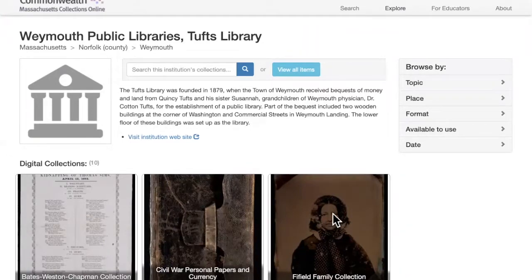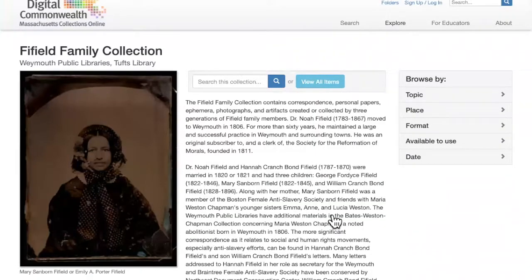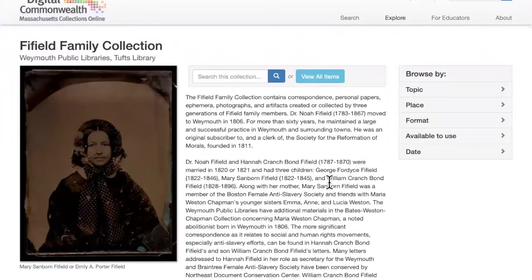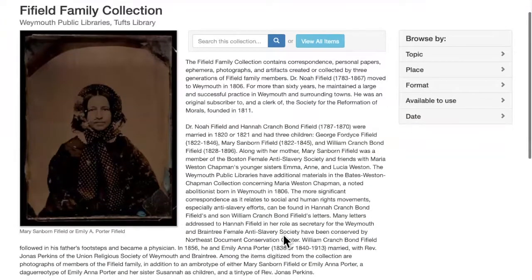I'm going to start with the Fifield family collection, because this collection has old portrait photographs, mostly daguerreotypes, and I think just about everybody finds it really fascinating to see old photographs of people from a long time ago. Dr. Noah Fifield moved to Weymouth in 1806, and for more than 60 years he maintained a large and successful practice in Weymouth and the surrounding towns. There is a description of the collection here, and this is pulled from the finding aid.